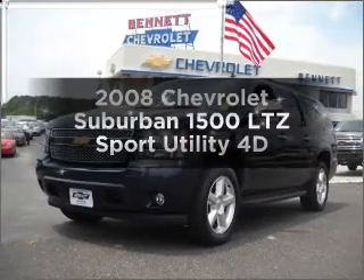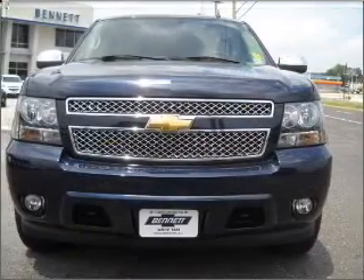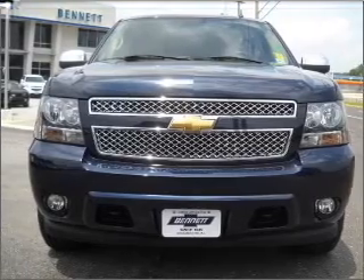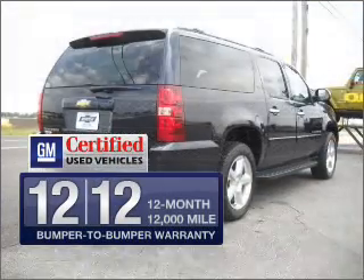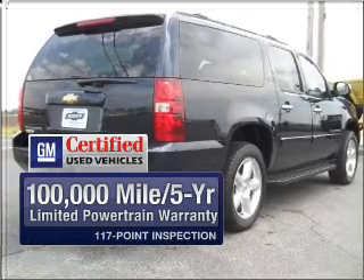If you're looking for a first-rate auto, this one could be yours today with a reliable engine connected to a smooth shifting automatic transmission. In addition, GM Certified comes with a 100,000 mile powertrain limited warranty and a vehicle history report on this vehicle.